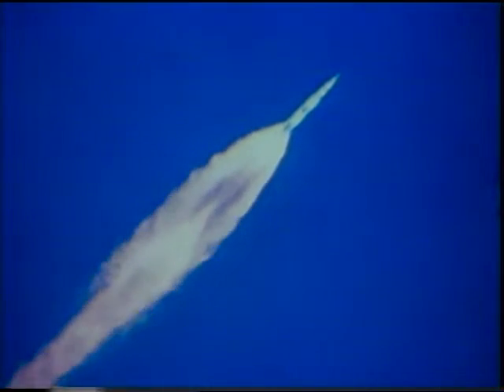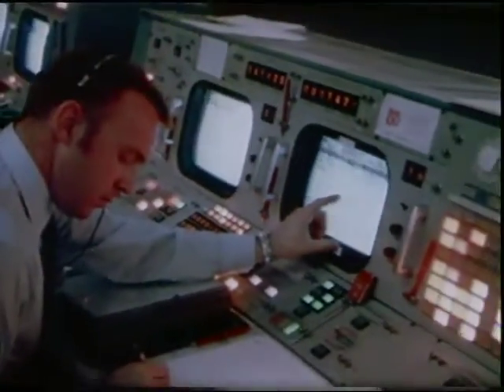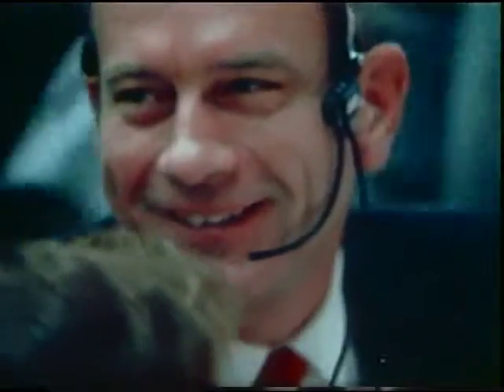Apollo 9, you are go all the way. Everything looks good. Roger. And Apollo 9 at five minutes — everybody's happy as a clam here. Looking good. So are we. Very good.